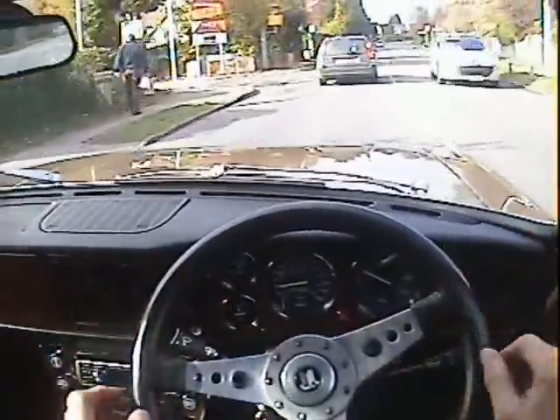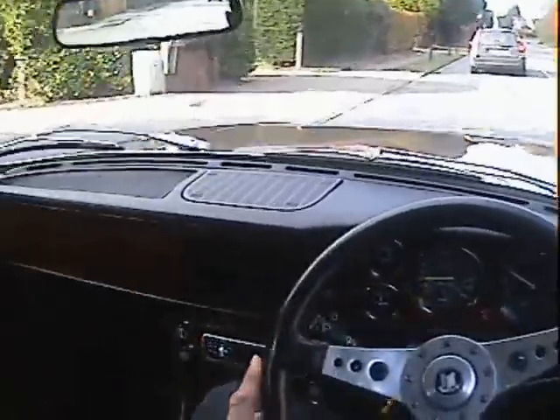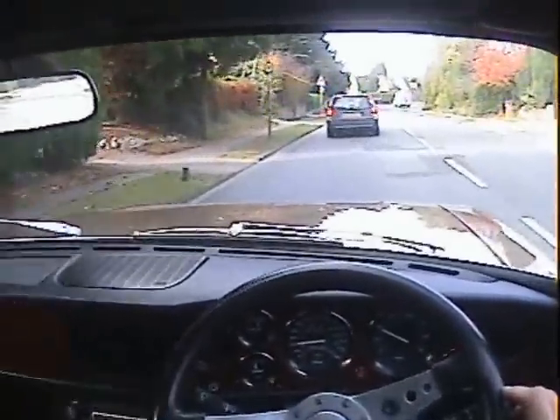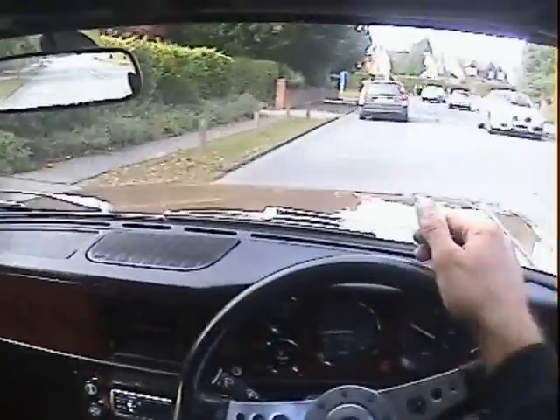Fuel gauge and voltmeter all working. Basically everything's working on the dash — lovely wood on the dash, actually, really nice. It's a three-speed auto box which, by modern standards, is a little bit clunky and not particularly flexible, but does the job.